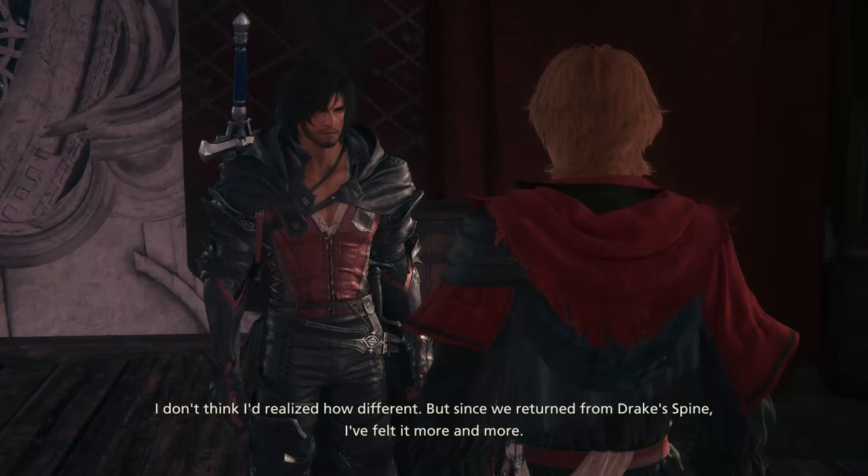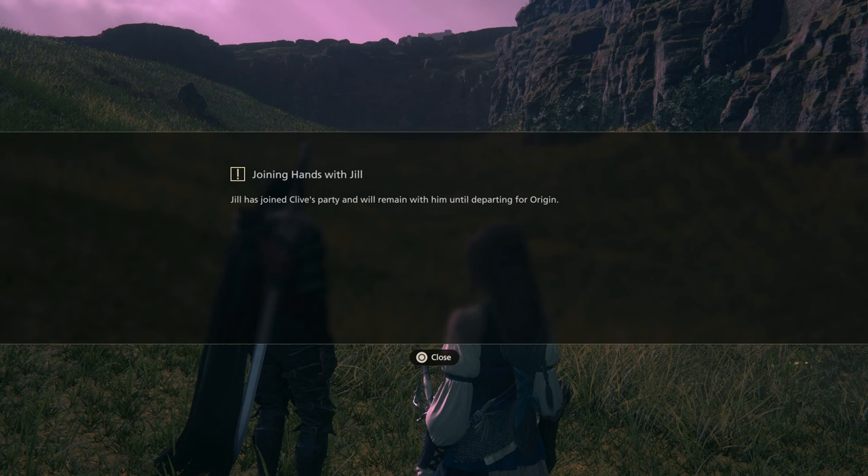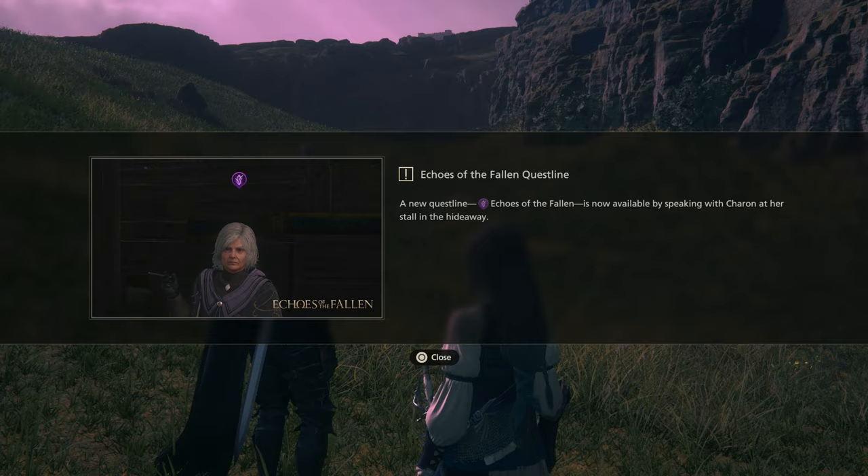Upon completion, Jill will join your party and you will be notified that the Echoes of the Fallen quest line will become available. You will see a new icon that is used to identify the new DLC quest line. And that's it — now you can play the brand new Final Fantasy XVI DLC.